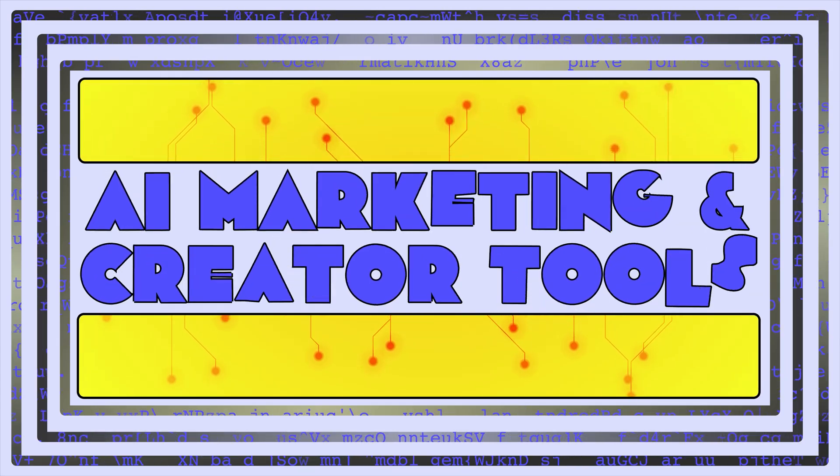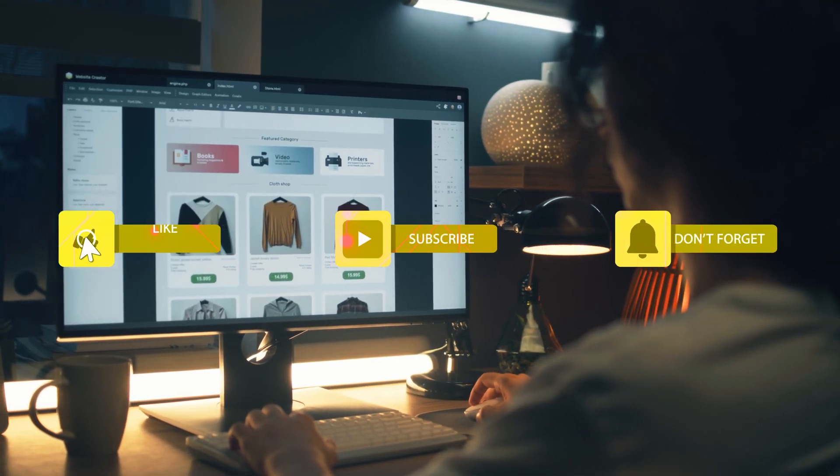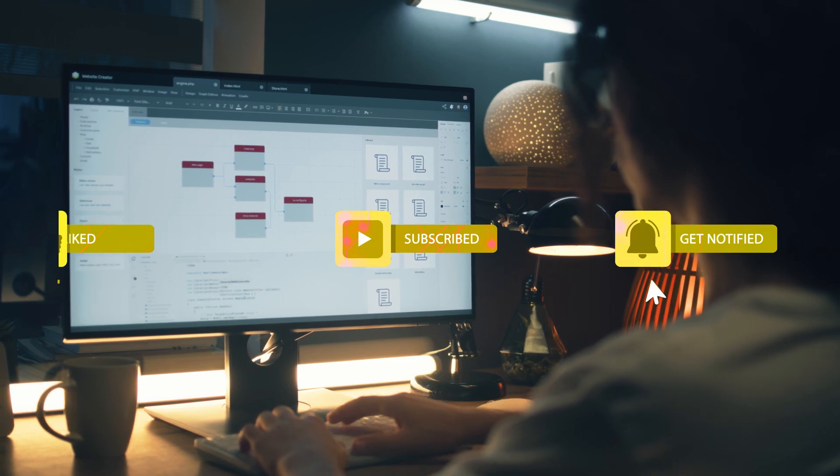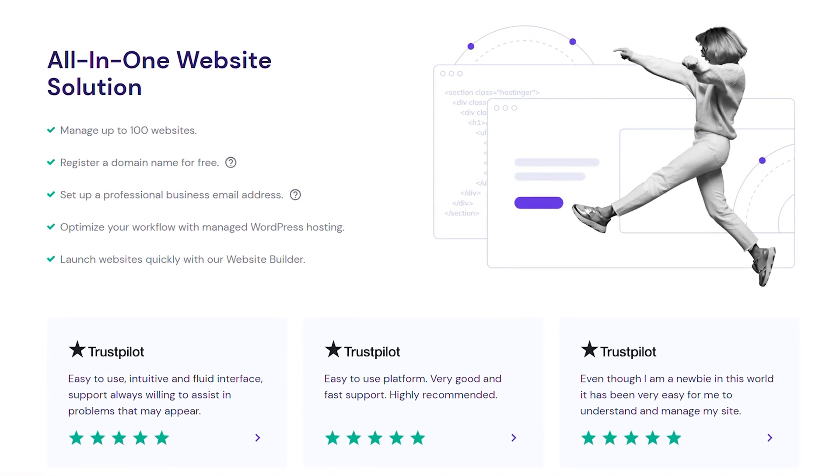Hey everyone, welcome back to AI Marketing and Creator Tools. After reviewing the top three, we're putting one of these builders to the test, so subscribe and hit the bell so you don't miss that video. The first AI website builder, Hostinger, is an easy-to-use website building platform.